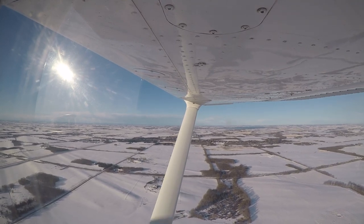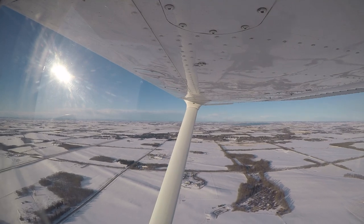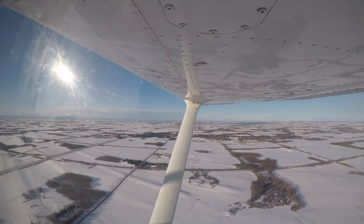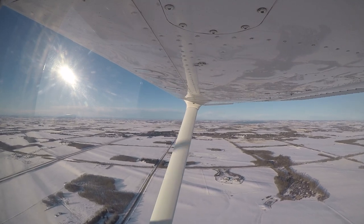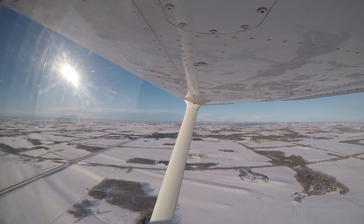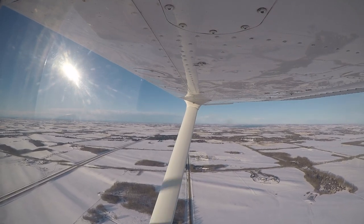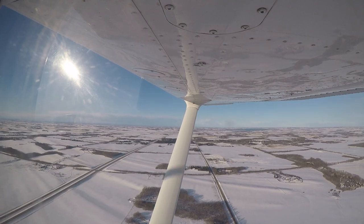Red Deer information Victor at 1613 Zulu: wind 130 at 5, visibility 90 miles, sky clear, temperature minus 10, dew point minus 14, altimeter 2950, approach in use runway 17, arriving and departing runway 17. Inform ATC that you have information Victor.